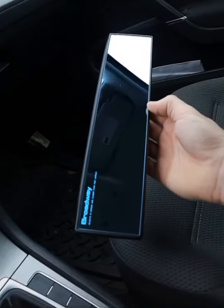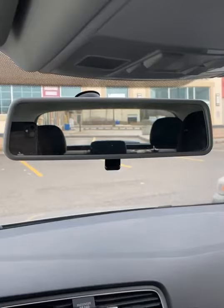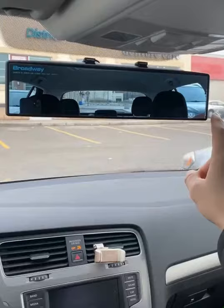This is a panoramic anti-glare rearview mirror that entirely eliminates your blind spots while driving. Here's the view for a typical mirror, and here's the wide lens view where you can see both blind spots.